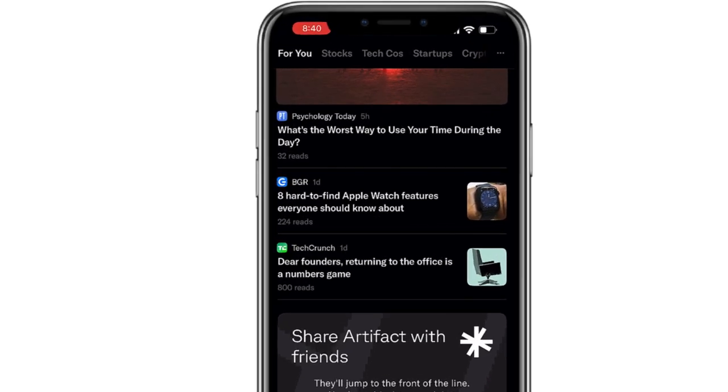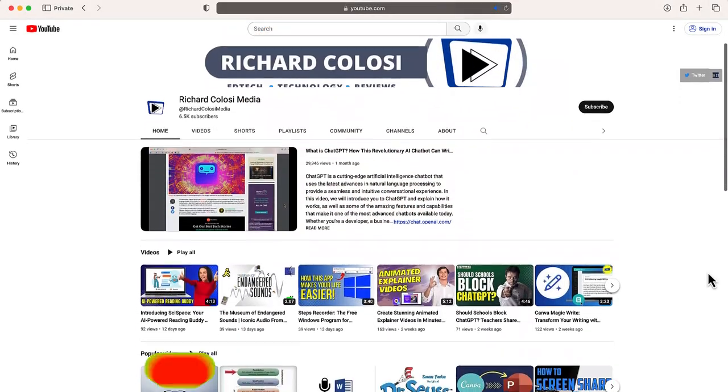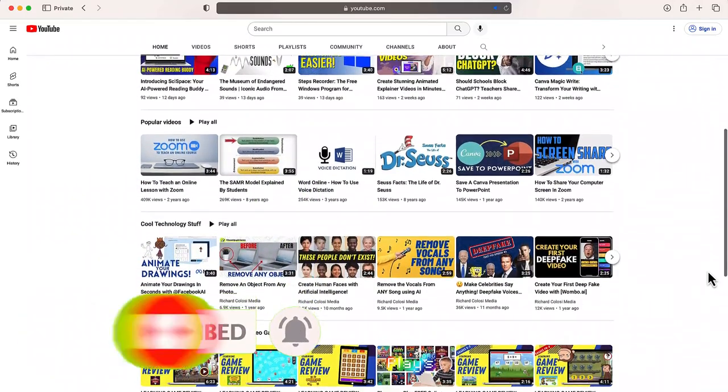In this video, I'm going to show you the brand new news app from the creators of Instagram called Artifact. But before I do, feel free to subscribe to my YouTube channel where each week I'll be uploading new videos on a variety of different topics.